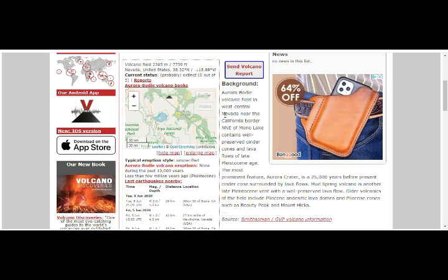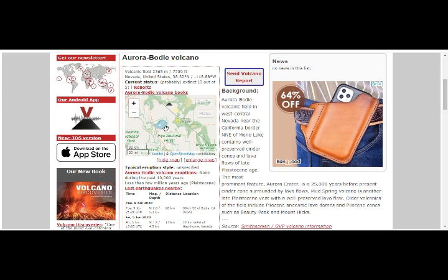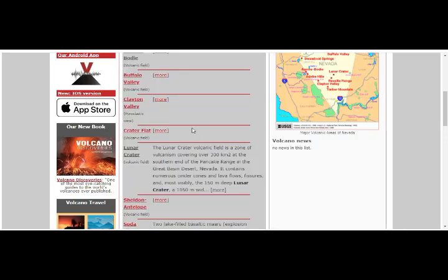With these volcanoes there's magma there. It's near Mono Lake and contains well-preserved cinder cones and lava flows of late Pleistocene age. The most prominent feature, the Aurora Crater, is 25,000 years before present. Cinder cones surrounded by lava flows — Mud Spring Volcano is another late Pleistocene event with a well-preserved lava flow. Even though Long Valley Caldera's last activity was 50,000 years ago, one of the nearby volcanic fields was active as recently as 25,000 years ago.